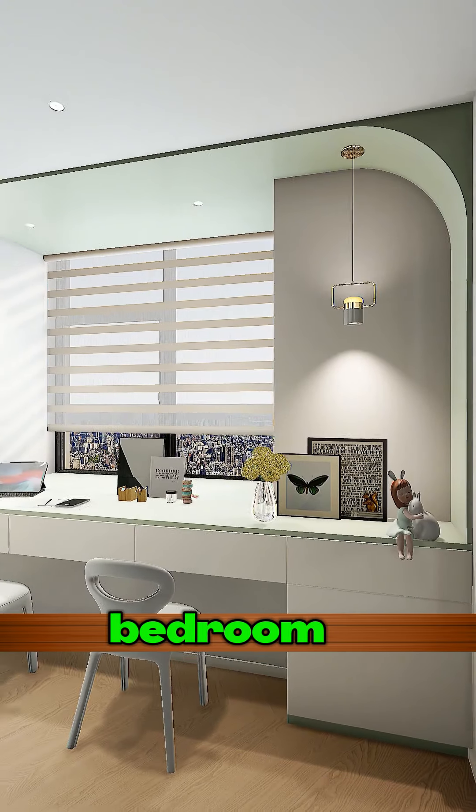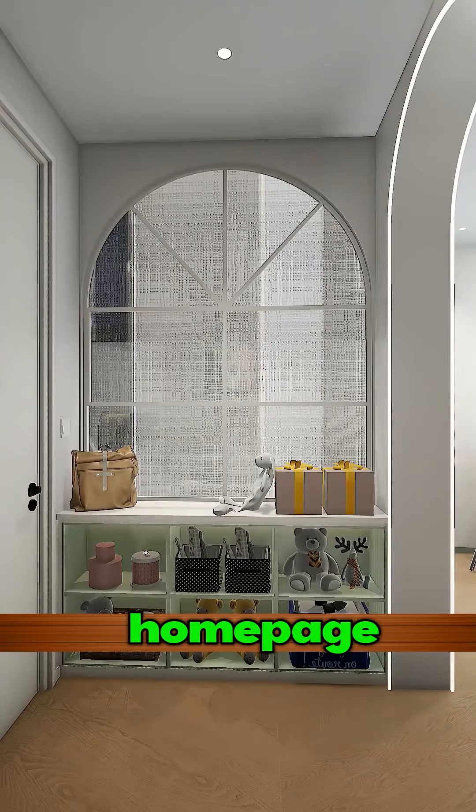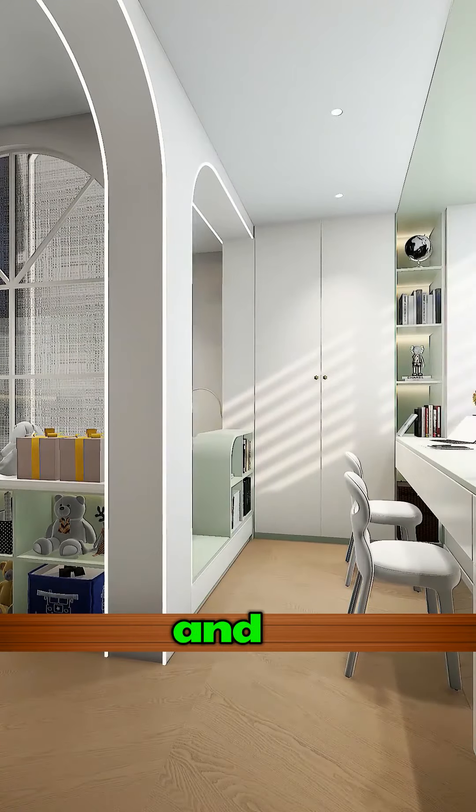So do you dig this small bedroom vibe? Visit our homepage for more elegant interior designs and room transformations.